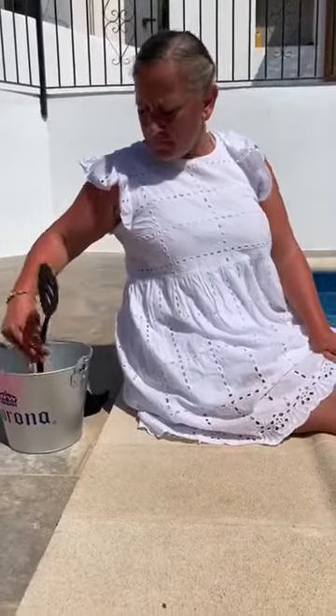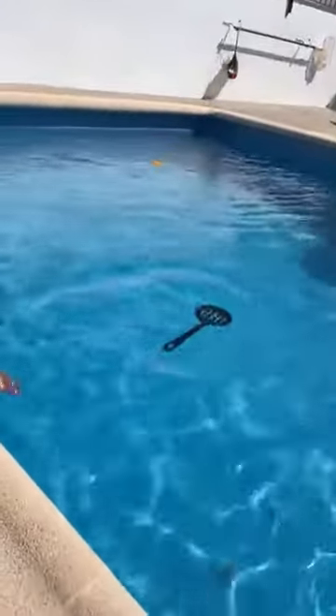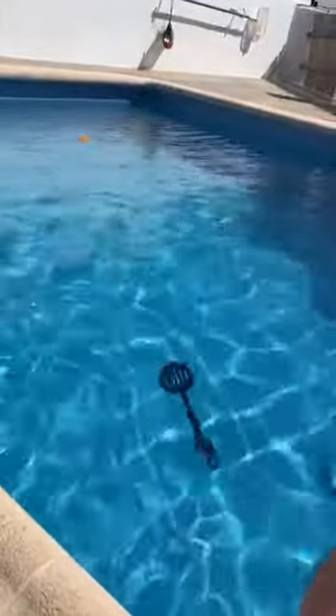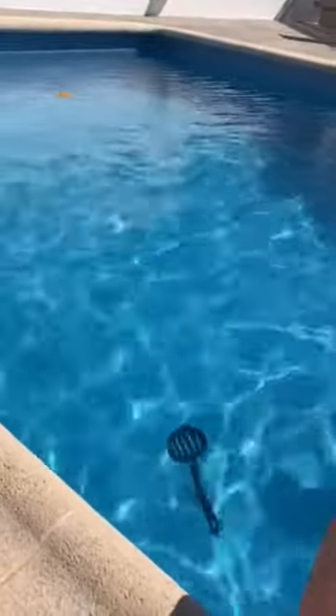What else have I got in here? I've got another type of spoon, but this spoon is bigger and it's plastic. Do you think this one will sink or float? Should we have a look? Let's see what it does. It's like the goggles — it's sinking but it's sinking slowly, going slowly to the bottom.